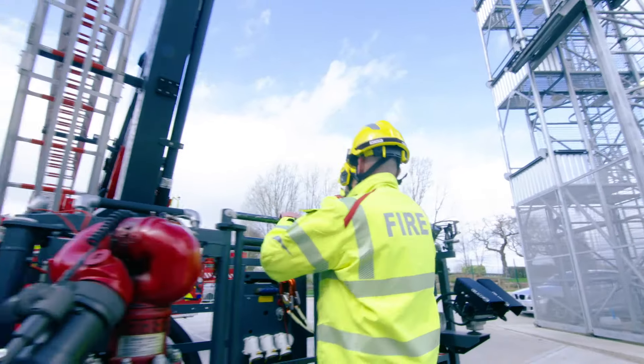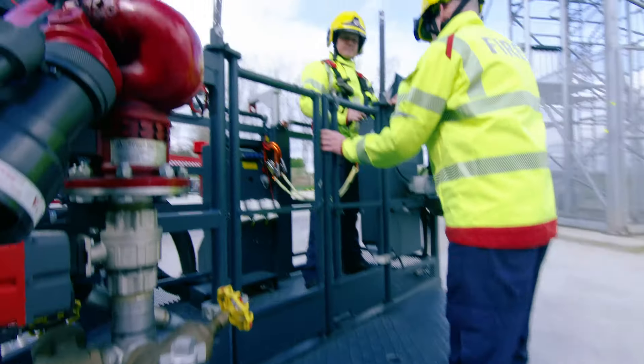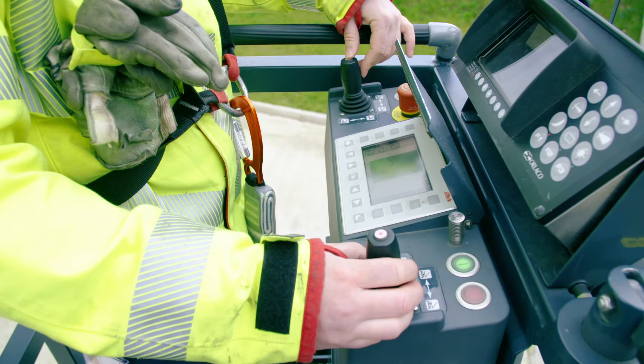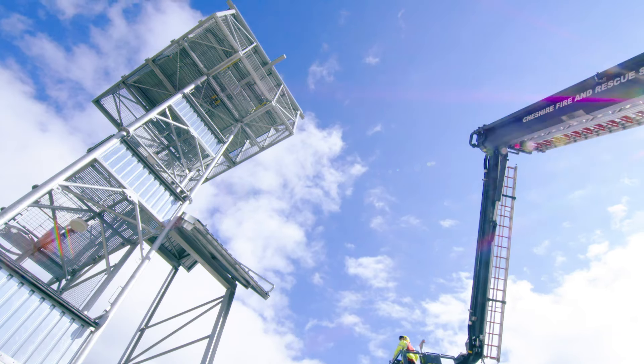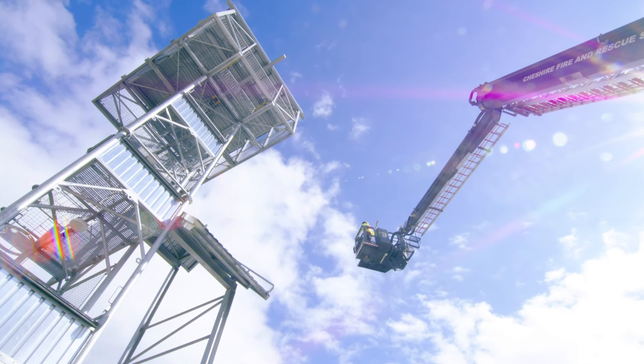The harness is a bit like a belt you wear around your trousers — when you fasten it, your trousers don't fall down! Here goes — up, up, up, up into the sky!